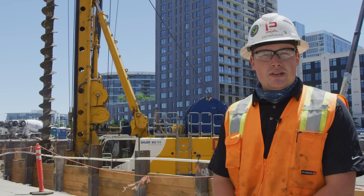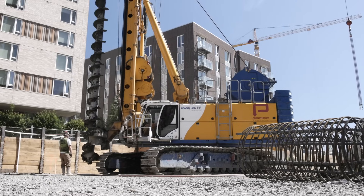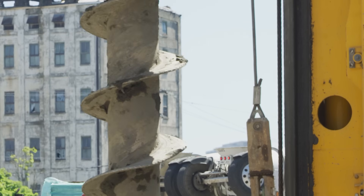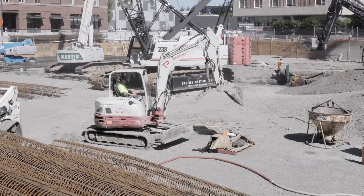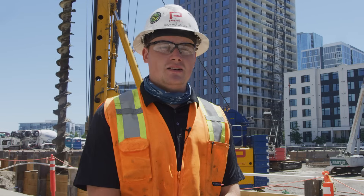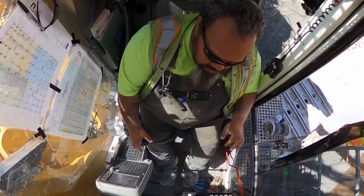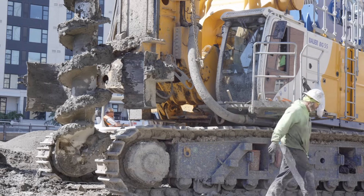Behind me, we have our Bauer BG55. This is the biggest drill in our fleet and one of the biggest drills, if not the biggest, in the Northwest. Currently, building our cages, we have Lisa and Eric. We have Jeff in the crane, Wrangell in the 50-ton, also jumping off to the mini excavator controlling spoils. We have Harry in the BG55, Brandon, Tony, and Ricky installing piles.